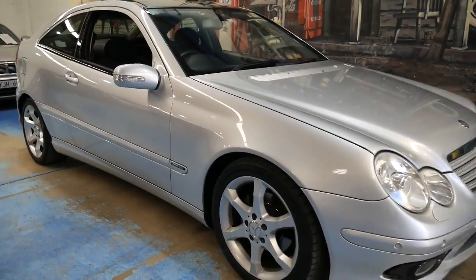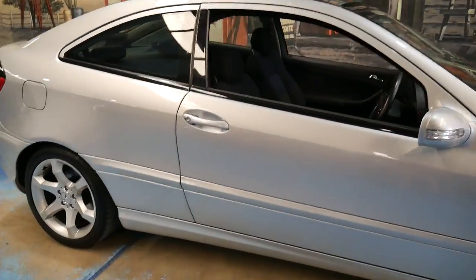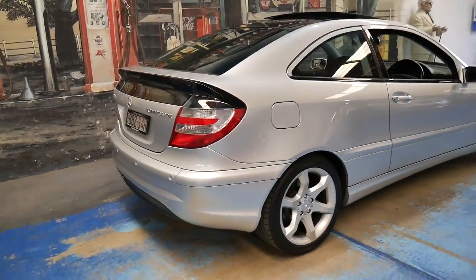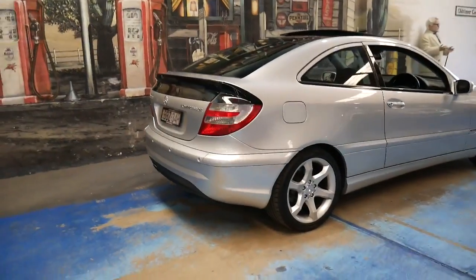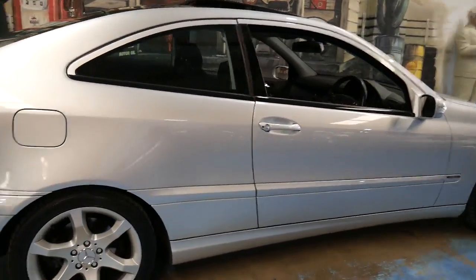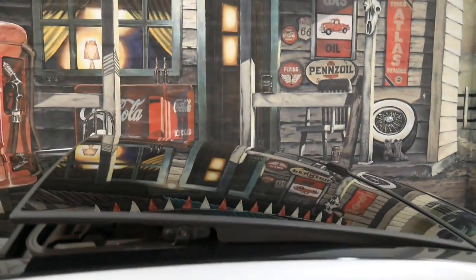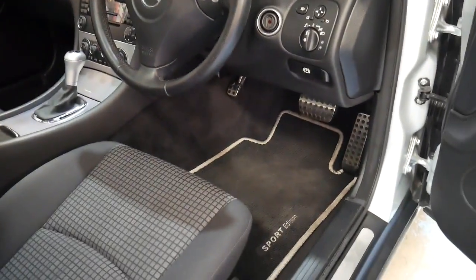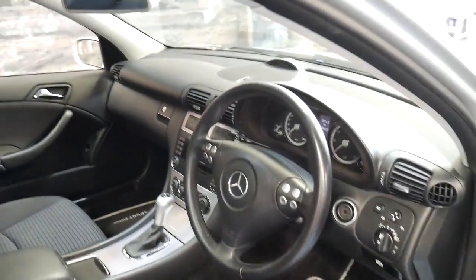This is a 2007 Mercedes-Benz C180 Compressor. It's a Sport and it's the last of the series. The Sport came with larger alloy wheels, a glass sunroof, and it came with the Sport Edition pedals, floor mats, and wheels.